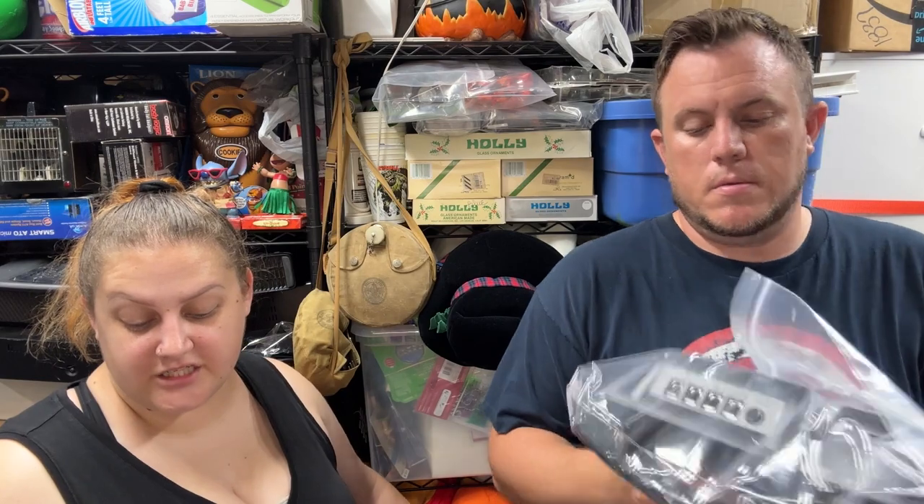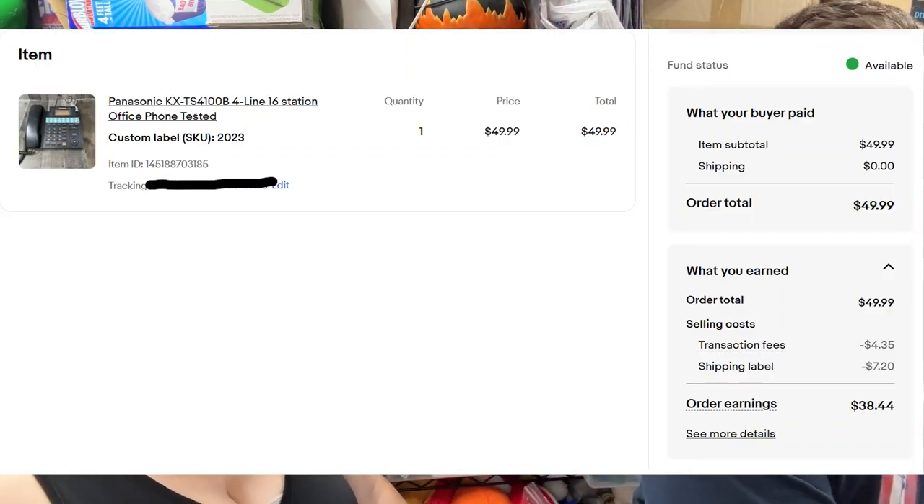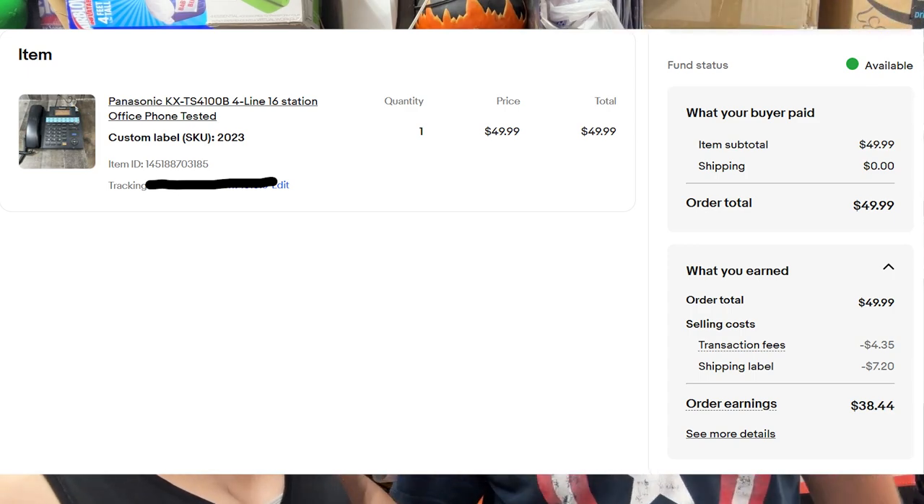A Panasonic four-line 16-station office phone from camp 2023 sold for $50 shipped. I paid about $8 for it and got two of them, so one more to sell.